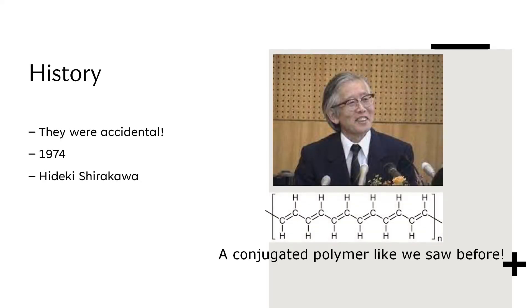Conductive polymers were accidentally discovered in 1974 by a scientist called Hideki Shirakawa. Like many great scientific discoveries, they were discovered by accident. The one that was discovered was a substance called polyacetylene, which was made wrongly when Hideki added too much of the catalyst during its synthesis.